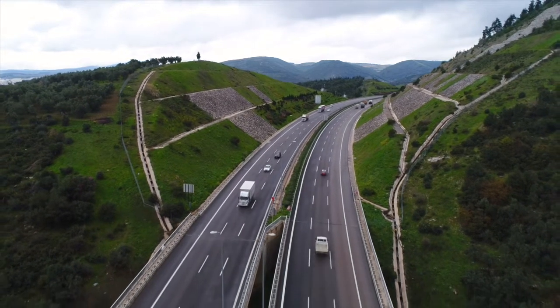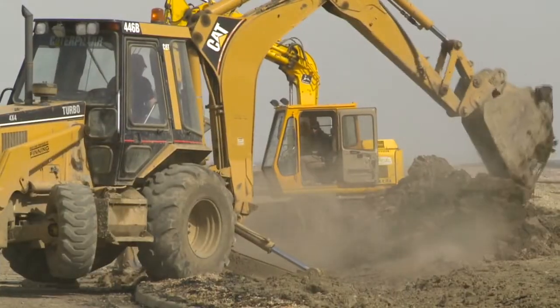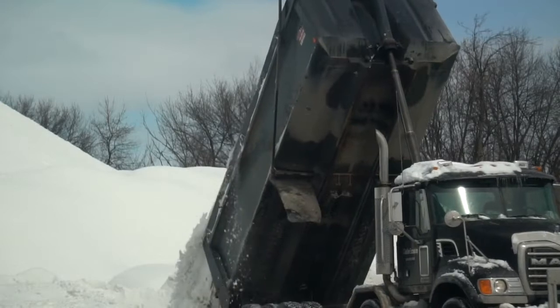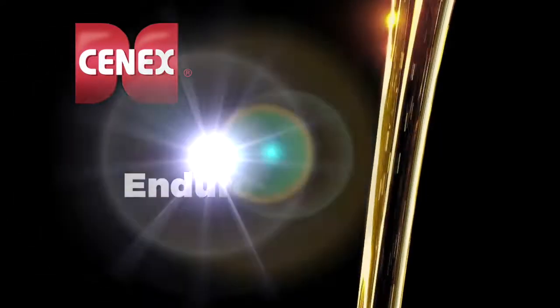Today's equipment owners depend on Senex heavy-duty diesel engine oils to protect their equipment and eliminate downtime. To keep today's engines in the field longer and push the limits of performance above the competition, Senex Maxtron heavy-duty lubricants are formulated with EnduraVis.